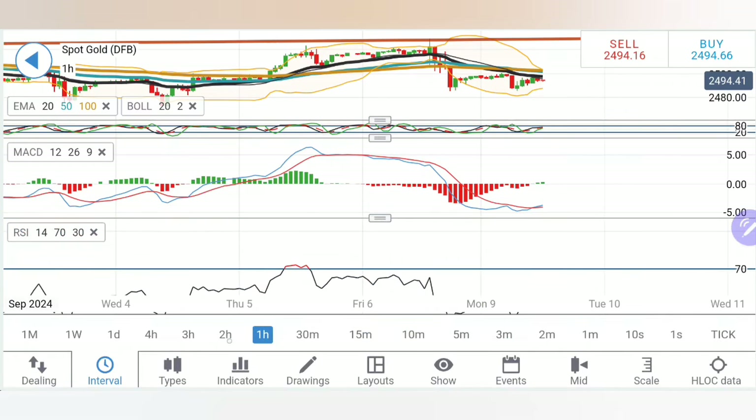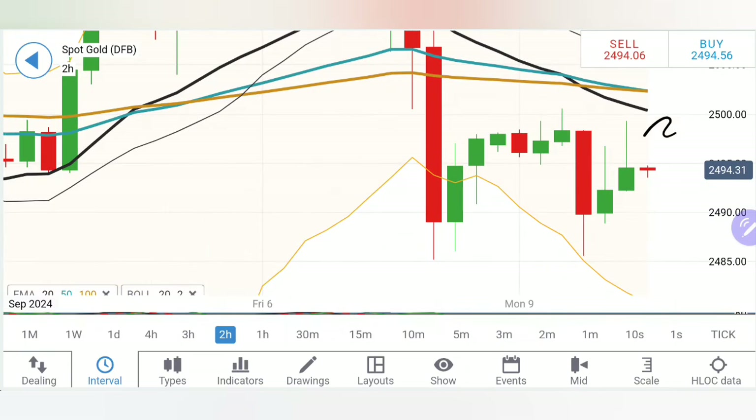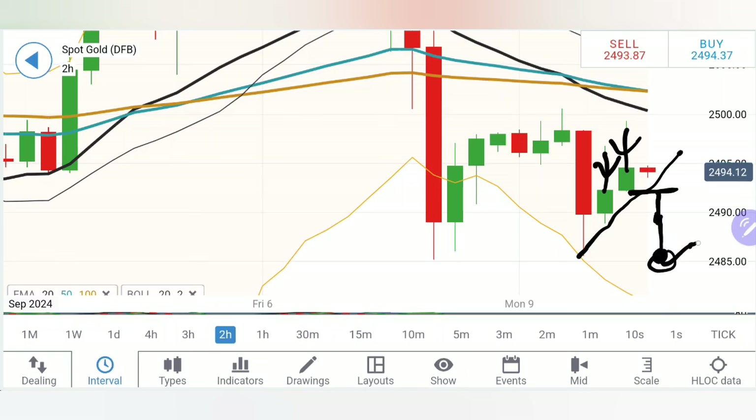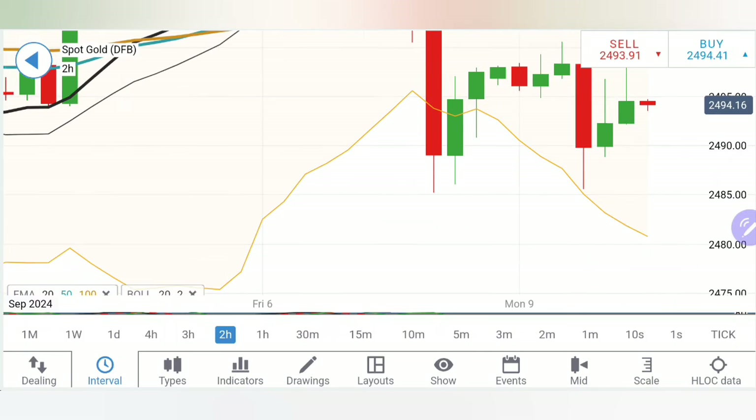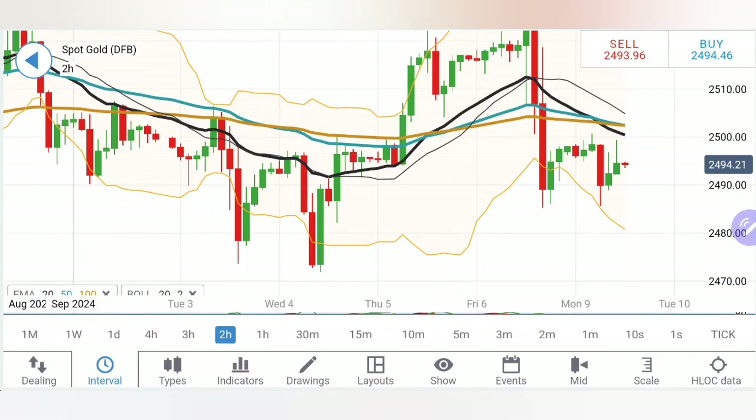Coming to the two-hour chart: one bigger bearish candle, a couple of retracement candles. Look at the candles — you will find bigger wicks on the upside; price is failing to stay bullish and has shown a pullback. Once you see the price staying below 2492, you can take a selling entry. 2484-86 is very good support. If it breaks below 2484-86, the bears will be in action and we can look forward to a slide towards 2478-79 and 2471-72.